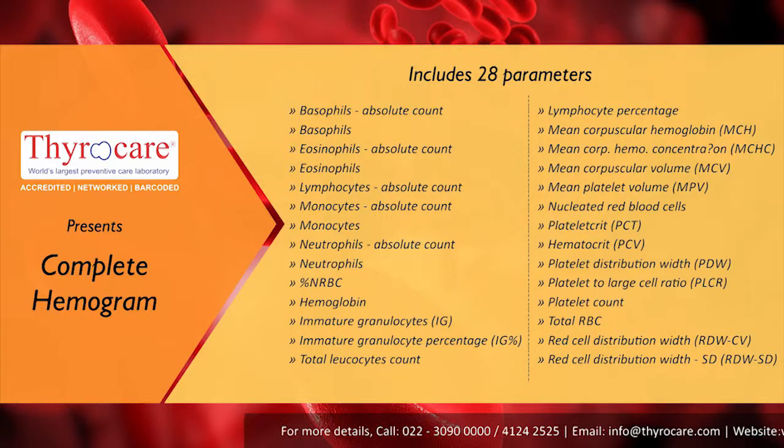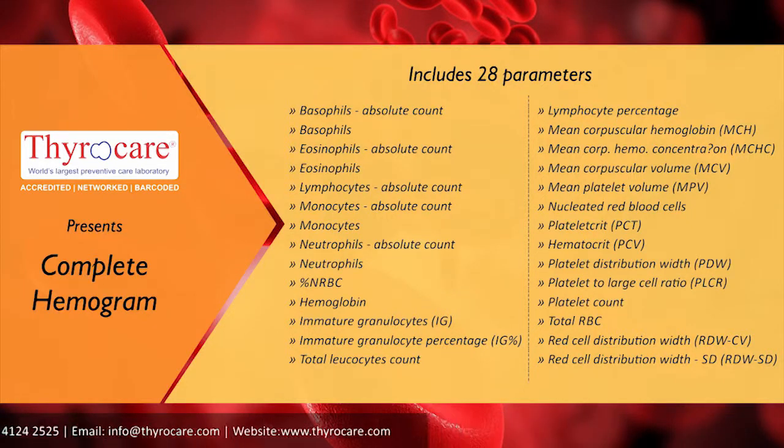So understand the power of the hemogram test from ThyroCare and advocate the same by highlighting its benefits today.